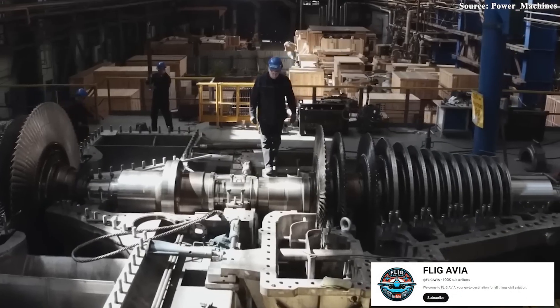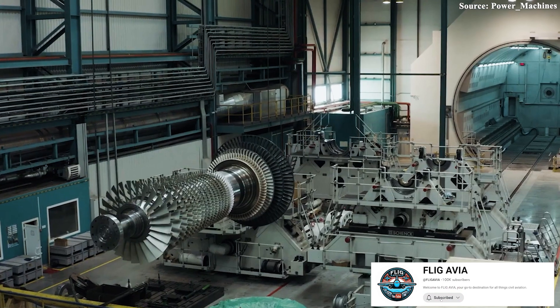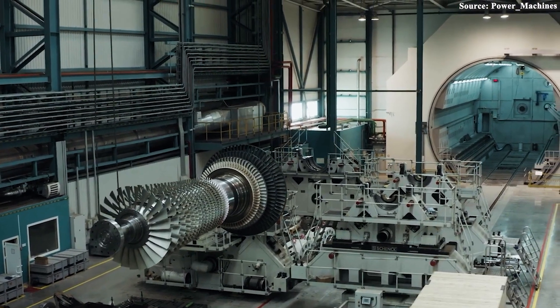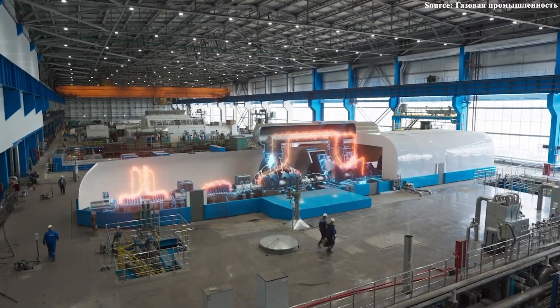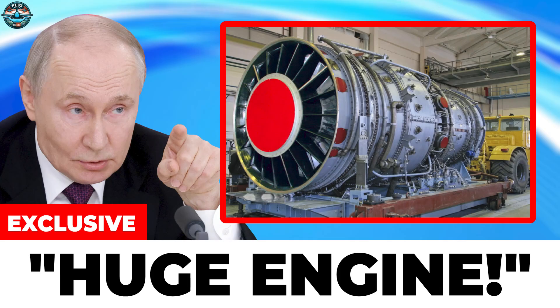Do you think this turbine can genuinely compete with Western designs? And based on this achievement, how would you assess the capabilities of Russian engineers? Let me know your thoughts in the comments below. Thank you, and stay safe. Have a great day.